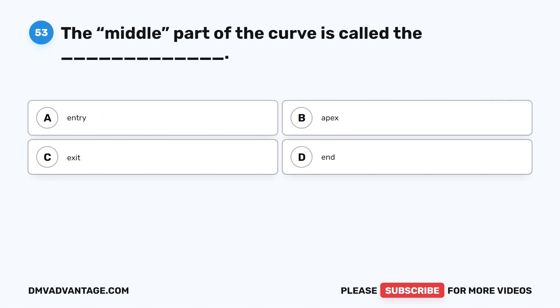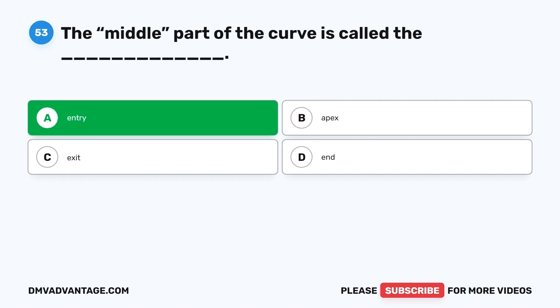Question 53. The middle part of the curve is called the: A. Entry. B. Apex. C. Exit. D. End. The correct answer is A, entry — wait, the beginning of the curve is called the entry, and the end of the curve is called the exit. The apex is generally the sharpest part of the curve.